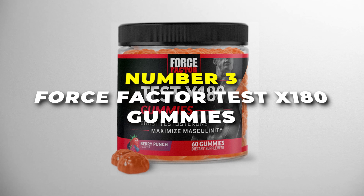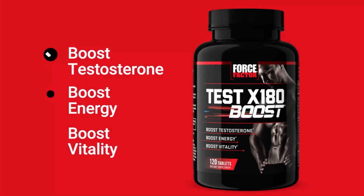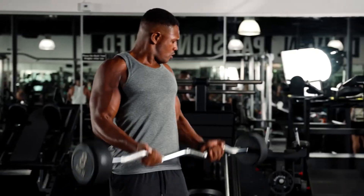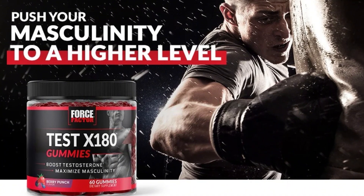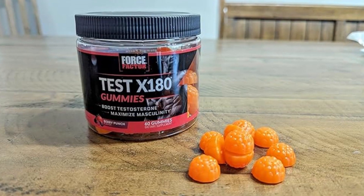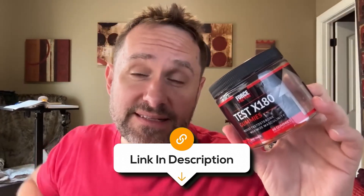Number 3 is the Force Factor Test X180 Gummies. These are the best gummy testosterone boosters on our list. They're specially made for men who want to support their testosterone levels while enjoying a delicious berry punch flavor. Each bottle has 60 gummies packed with natural ingredients like tongkat ali, horny goat weed, tribulus terrestris, fenugreek, and black maca — all known for their testosterone-boosting properties. They taste great, so getting your daily boost is as simple as popping a gummy. Free of artificial colors, sweeteners, or preservatives, these gummies give you everything you need in a booster. Overall, they're a convenient and tasty way to help support male vitality, strength, and overall performance.